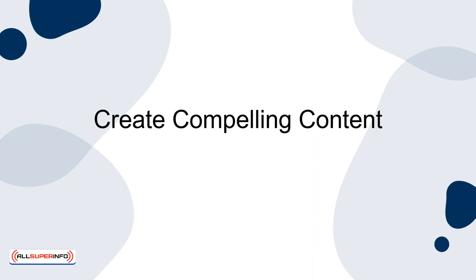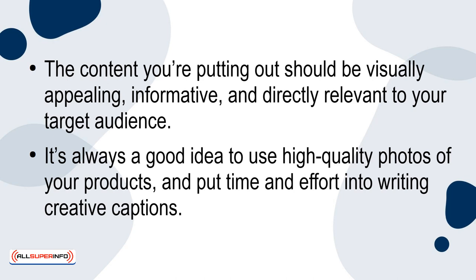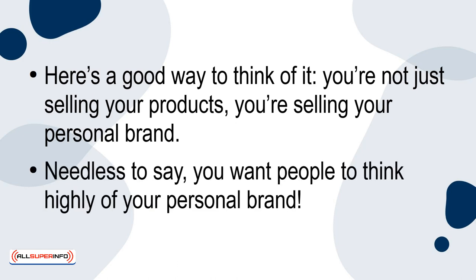Create compelling content. The content you're putting out should be visually appealing, informative, and directly relevant to your target audience. It's always a good idea to use high-quality photos of your products and put time and effort into writing creative captions. Here's a good way to think of it: you're not just selling your products, you're selling your personal brand. Needless to say, you want people to think highly of your personal brand.